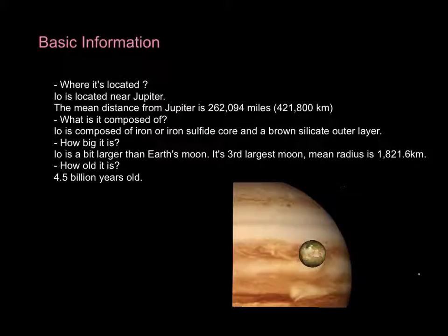How big is it? Io is a bit larger than the moon of Earth. It is the third largest moon of Jupiter, and its mean radius is 1821.6 km.